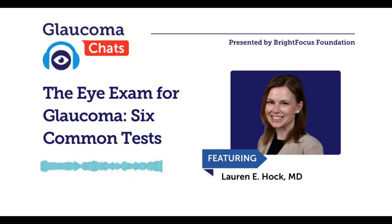Our Glaucoma Chats are a monthly program in partnership with the American Glaucoma Society, designed to provide people living with glaucoma and the family and friends who support them with information straight from the experts. BrightFocus Foundation is committed to investing in bold research worldwide that generates novel approaches, diagnostic tools, and life-enhancing treatments that serve all populations in the fight against brain and vision diseases.